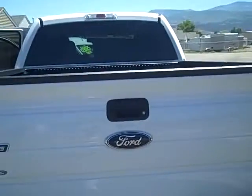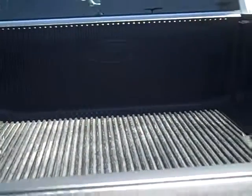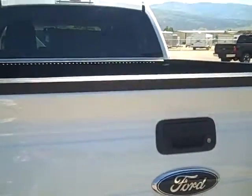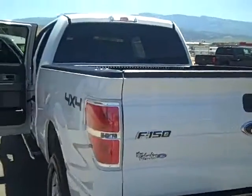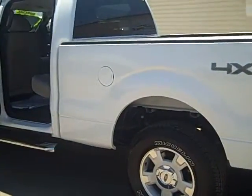This nice truck also has the Ford accessory bed liner, so your truck bed will be nicely protected. And this is a crew cab, so it's a four-door, and it has some great features on it.